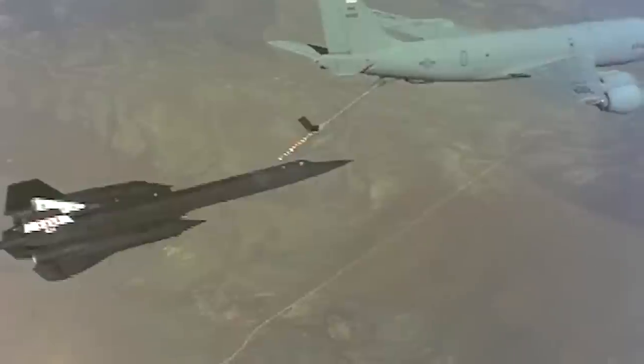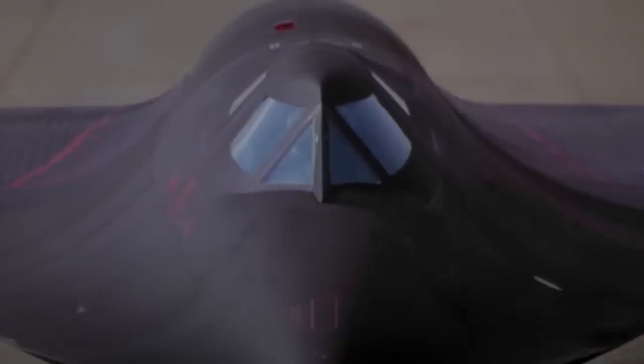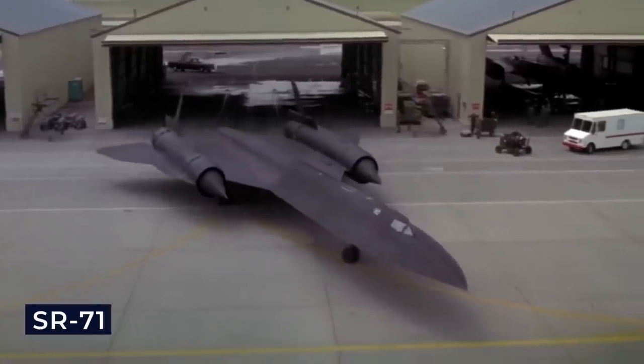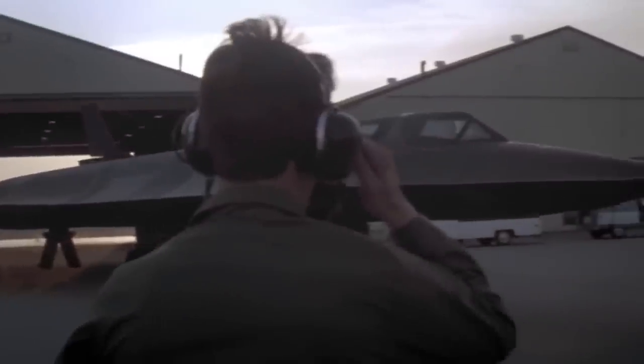After zooming at incredible speeds, it had to decelerate for mid-air refueling from a slower tanker. This cooling phase caused the plane's skin to contract, often resulting in leaks. Despite this, the SR-71 set numerous performance records.